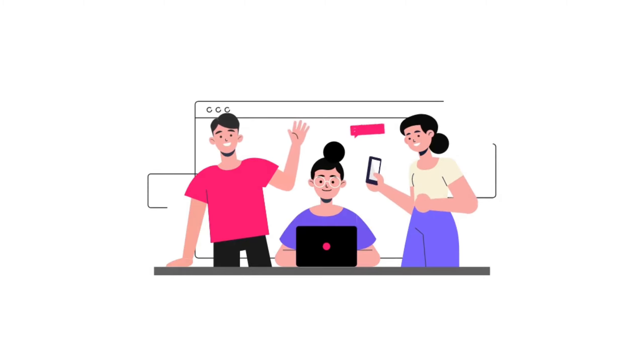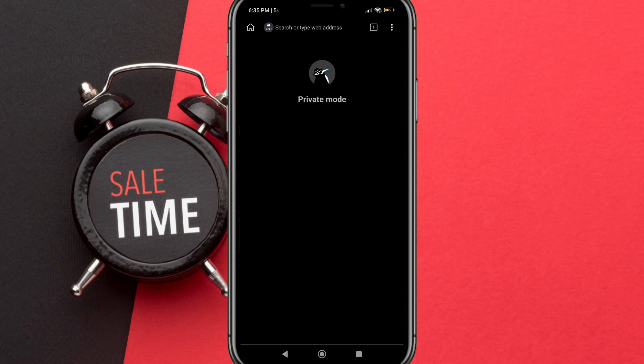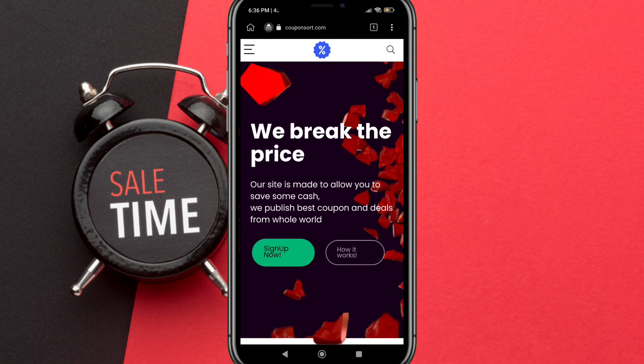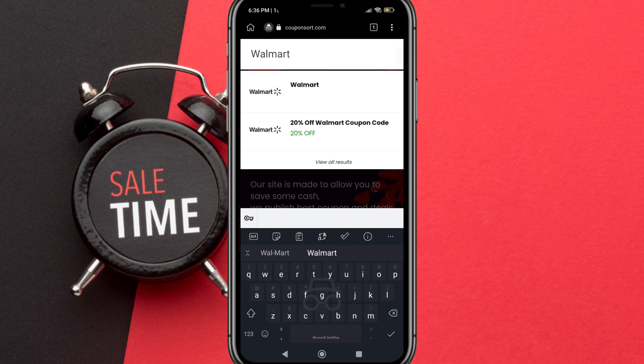Today we will share a special deal or coupon code when you want to buy at Walmart. Let's get started — first open your browser and type couponsort.com. Click the search icon and type 'Walmart'. For the fastest way, you can click the link in the description.